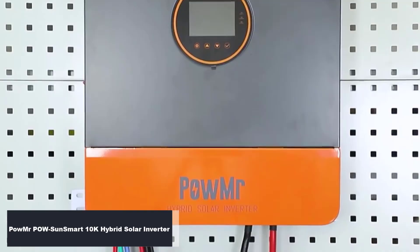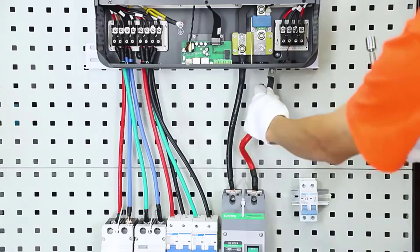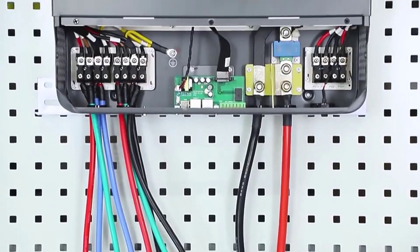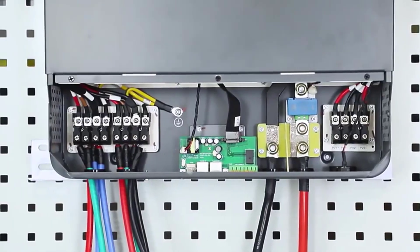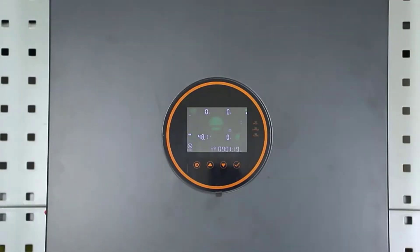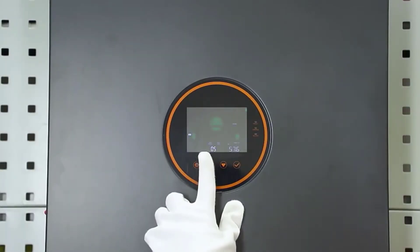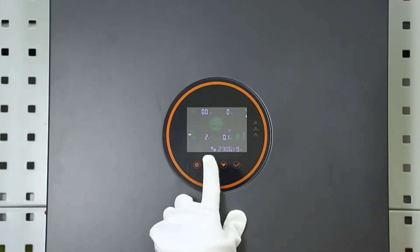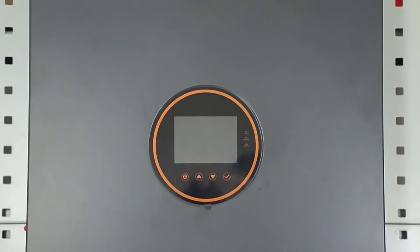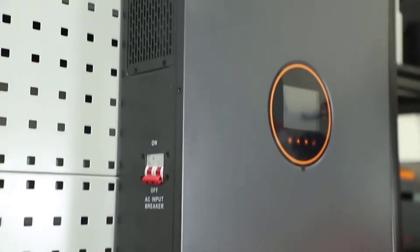Number 2: PowMr PowSunSmart 10K Hybrid Solar Inverter. The PowMr PowSunSmart 10K is a high-performance, split-phase system built for serious power users. Delivering 10KW of rated power and 120–240V AC output, it easily supports large households and small businesses. It features dual MPPT trackers and a 200A charging current for superior solar harvesting. The inverter supports both lithium and lead-acid batteries, ensuring flexible energy storage options. Combining smart control, efficiency, and power, PowMr stands out as a premium energy solution.